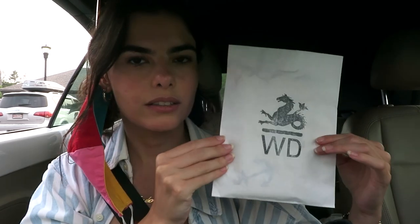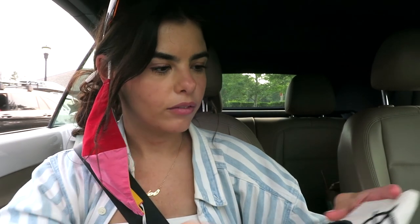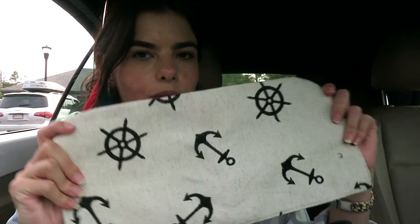I'll show you what I got. We went to this place called Waverly Designs, which was the last store you guys saw, and I didn't get much — I just got this little fabric sample. I thought it was really cute but I don't know what I'm going to do with it.